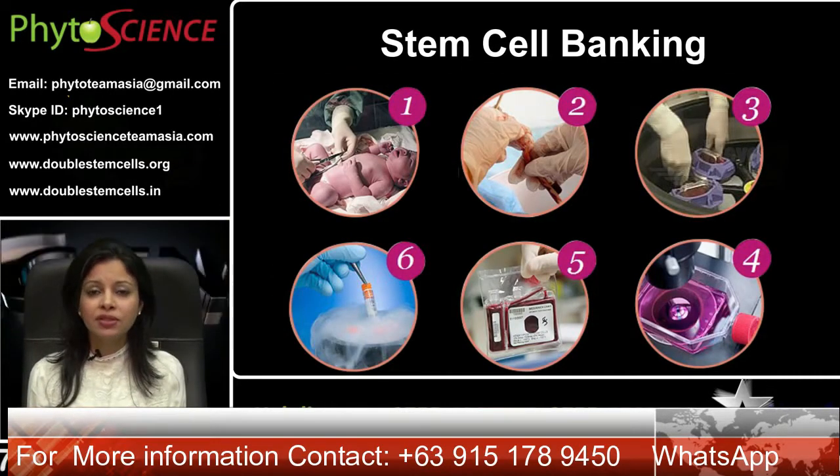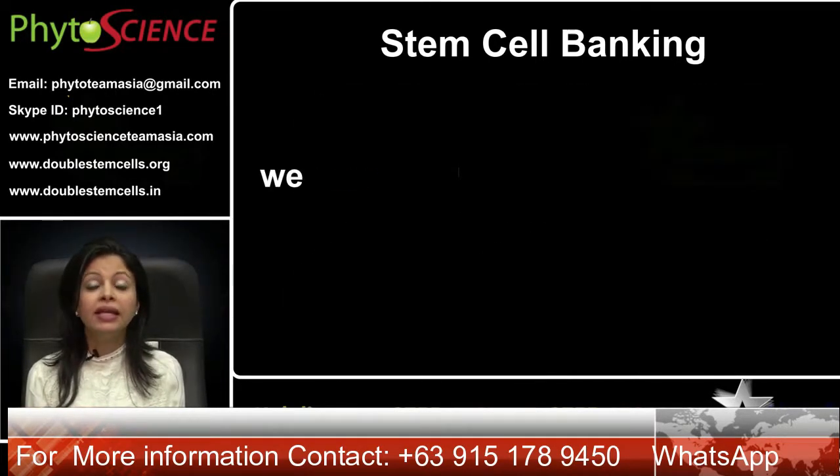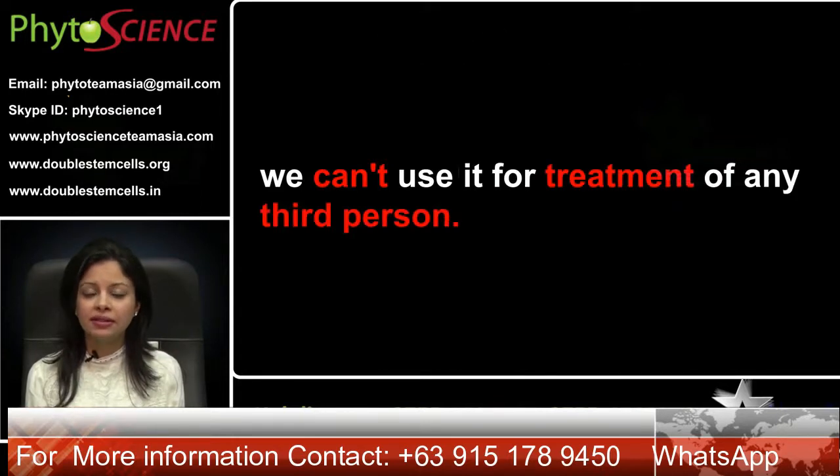But the usage of these primary stem cells is reserved only for the baby and the mother from whom these stem cells have been taken. They cannot be used for the treatment of diseases in any third person.